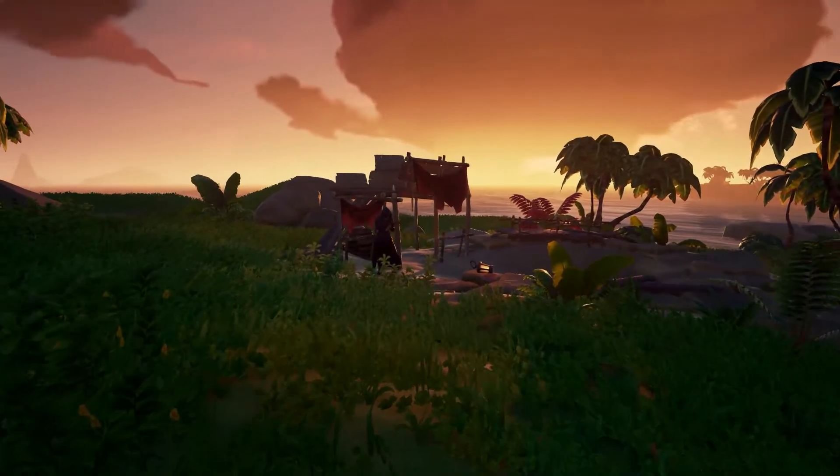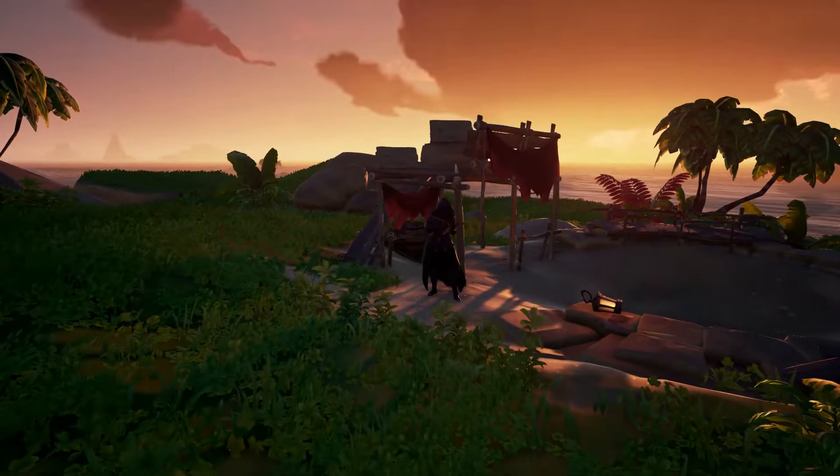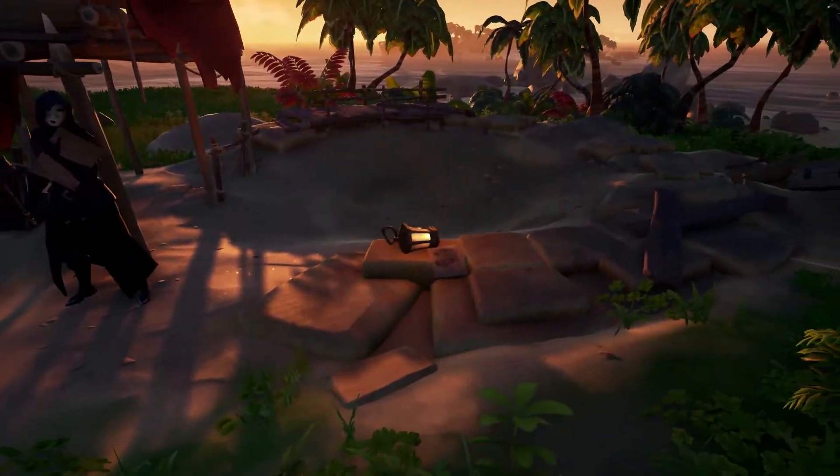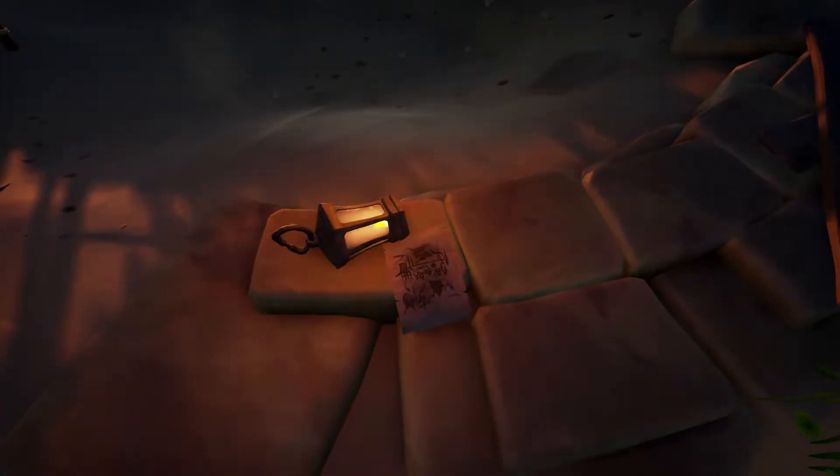The next one you want to go to is where the mysterious and masked stranger is. That's so beautiful, isn't she? Right to her right — that makes sense — is one sketch.